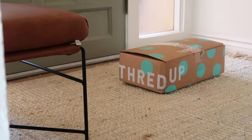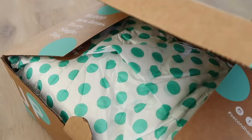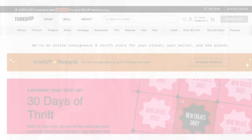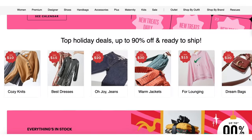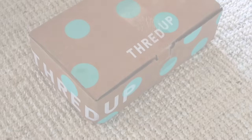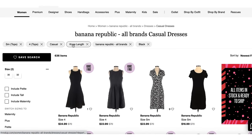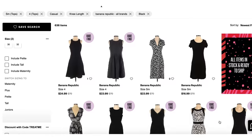I find thrifting for clothes very overwhelming, and I'd actually rather do it online using ThredUP. Thank you so much to ThredUP for sponsoring today's video. If you're trying to save money on clothing and find really unique pieces for your wardrobe, you would love ThredUP. ThredUP is an online thrift and consignment store that sells women's and children's clothing. It's the easiest way to thrift for your wardrobe. You can stay home, shop online, and it will arrive at your door. You can sort by size, brand, color, clothing item, and find exactly what you're looking for very easily.